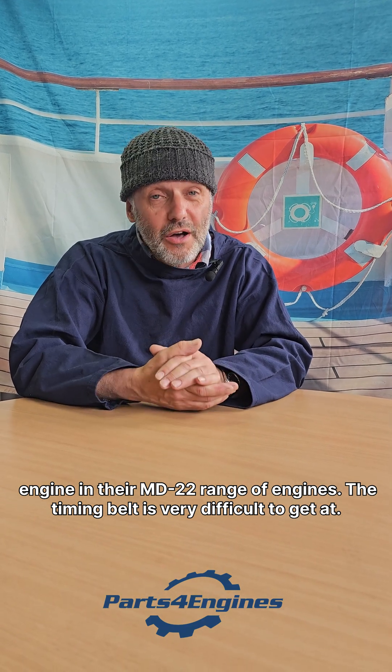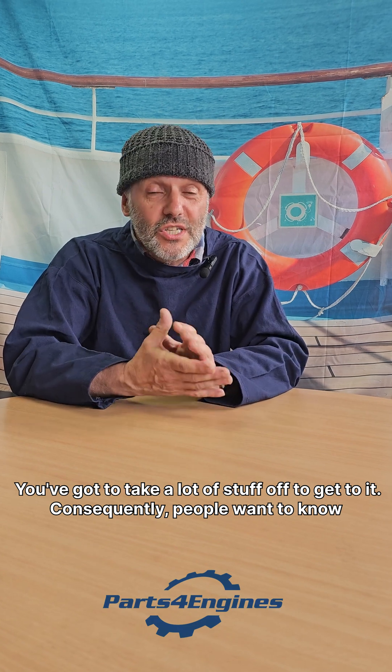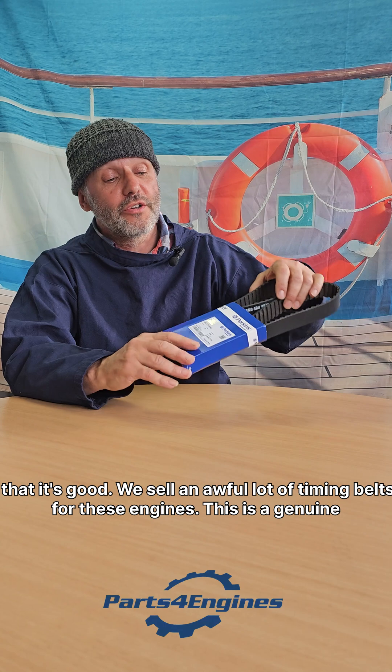The timing belt is very difficult to get at — you've got to take a lot of stuff off to get to it. Consequently, people want to know that it's good, so we sell an awful lot of timing belts for these engines.